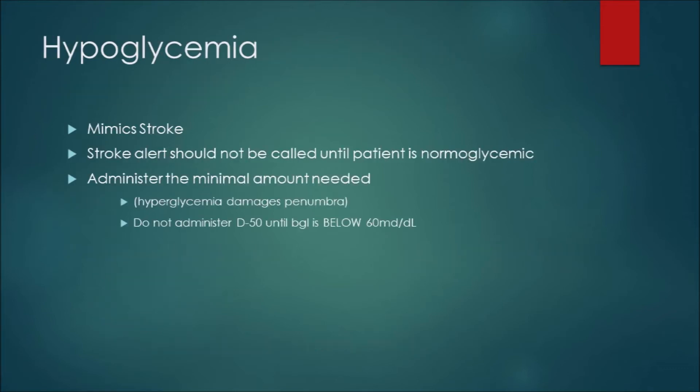Hypoglycemia is fairly important because it mimics a stroke — it can actually cause hemiparesis and facial droop. A stroke alert should not be called until the patient is normoglycemic. You can call a stroke alert with hyperglycemia, but any blood glucose below 60 mg/dL makes stroke syndrome findings not applicable — it doesn't mean they're not having a stroke, it means these boxes need to be correct first. If you administer D50, be conservative — you just need a blood glucose of 60; for ALS it's 60.